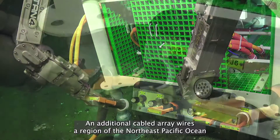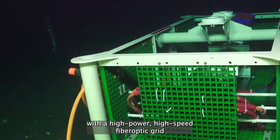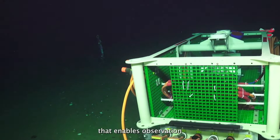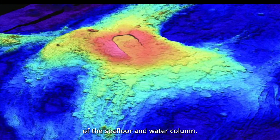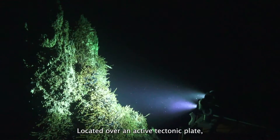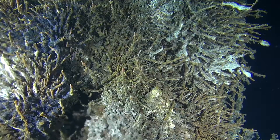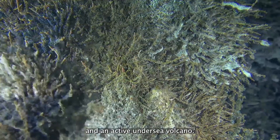An additional cabled array wires a region of the Northeast Pacific Ocean with a high-power, high-speed fiber-optic grid that enables observation of the seafloor and water column. Located over an active tectonic plate, this array provides a window into hydrothermal vents and an active undersea volcano.